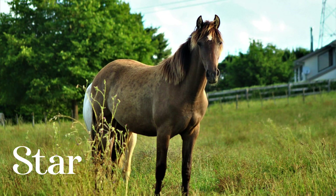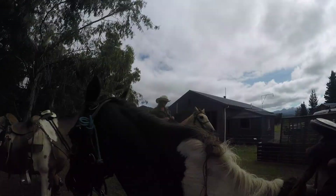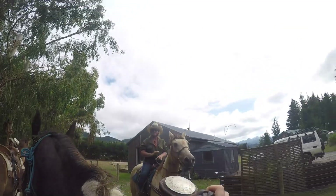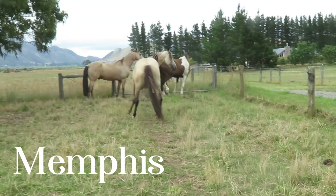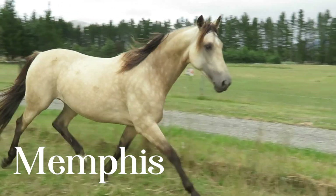His mate said, 'Oh, you want to get one of these Tennessees - I'll ride them all weekend and get off fresh as a daisy.' He put John onto the guy that bred his one. John sent a really kind mare down to that stallion, and Memphis, the other buckskin, was the outcome - she was born.